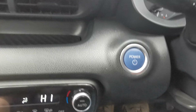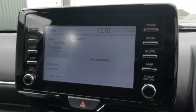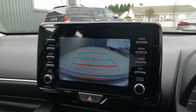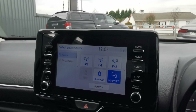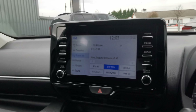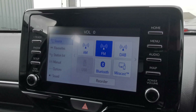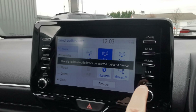You have your push button start and a touchscreen radio. Going into reverse, you have your reversing camera. The system has MirrorLink which is your Apple CarPlay, Android Auto, DAB radio, and FM as well. You can pair up your phone with Bluetooth too.